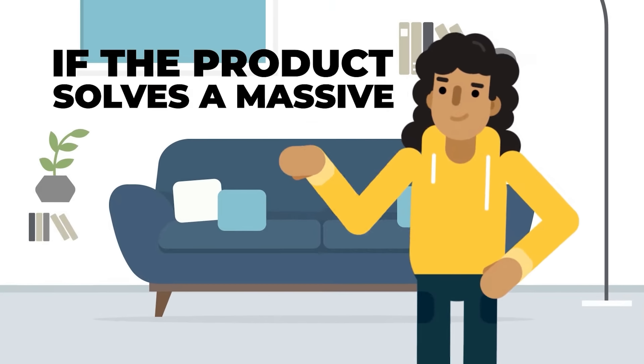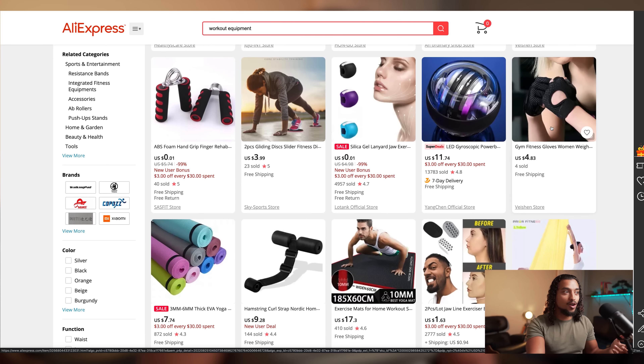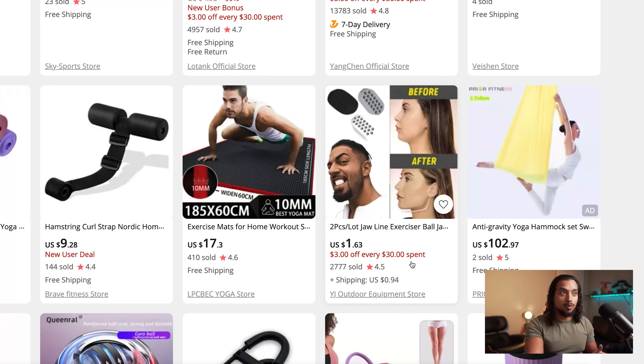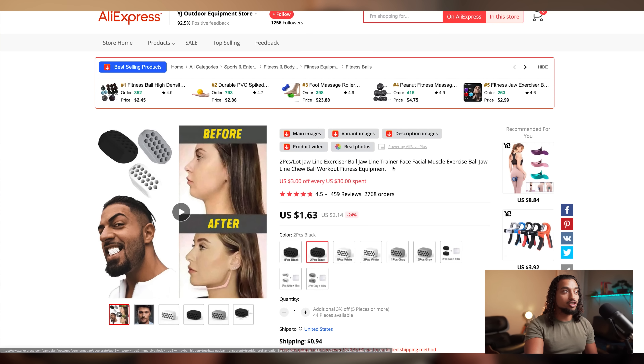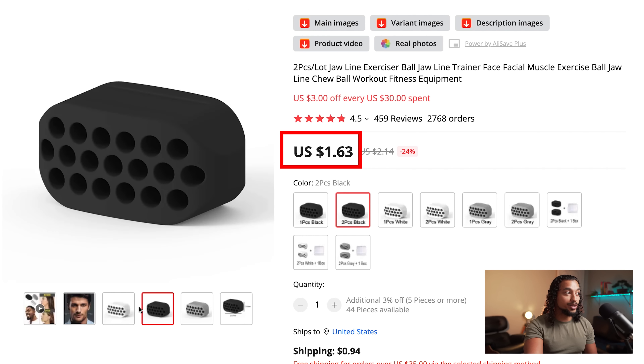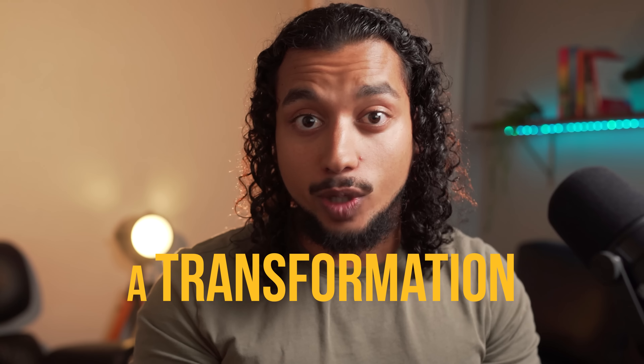My goal was to find a problem-solving product that I can introduce to the marketplace. When I looked up that term I scrolled through different products that had opportunity, looking at products that have a good star rating — for example this one's 4.5 and has 2,777 sold. This is a jaw exercise ball that you can get for $1.63, and why this product can be so successful is because it's a problem solver: there's a before and after, so someone who buys this product expects to see some sort of transformation.